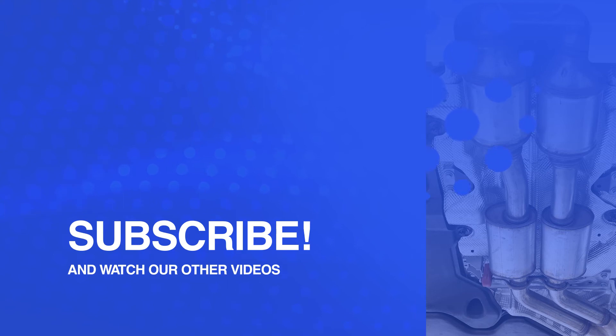Support the video with a like and comment if you like it. Subscribe to the channel to know more about catalytic converters. Bye!